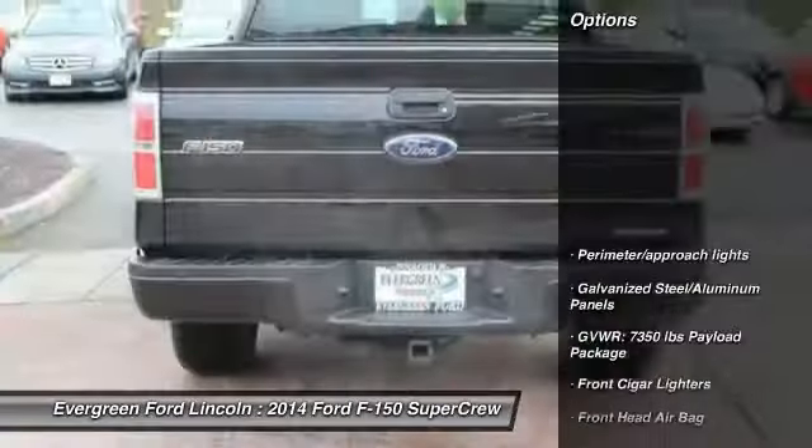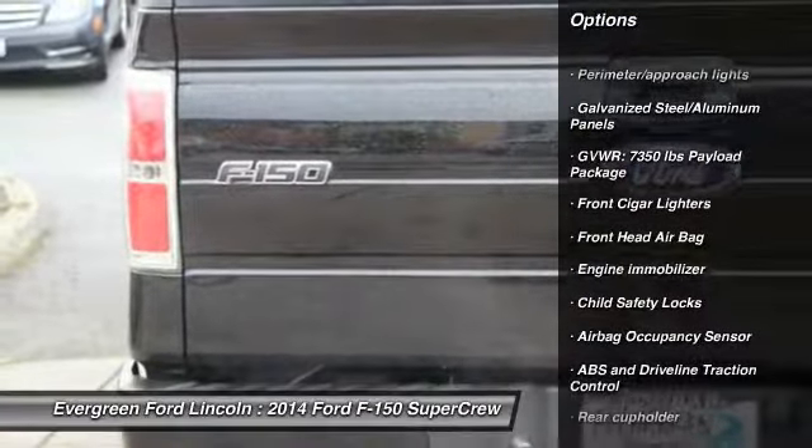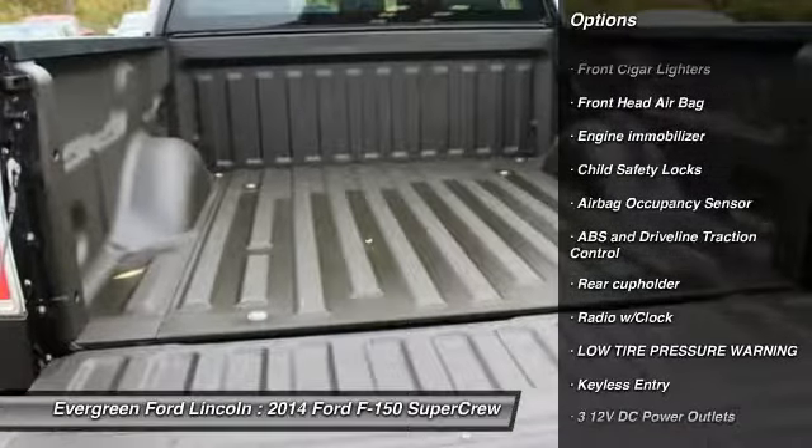Here are some of this vehicle's great options: traction control, stability control, keyless entry, driver airbag, passenger airbag.